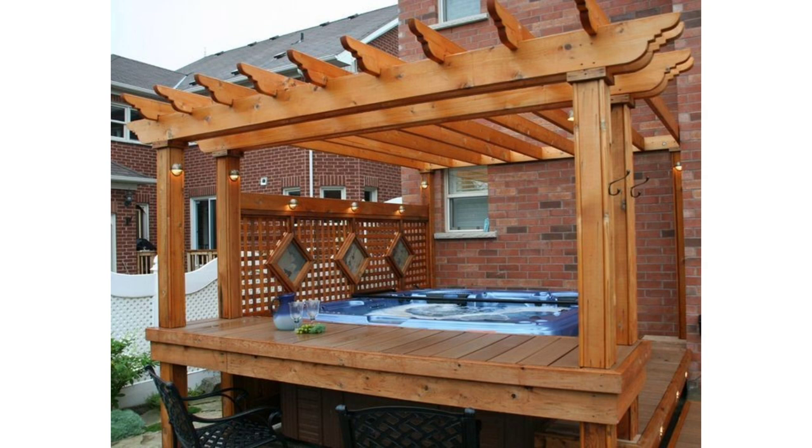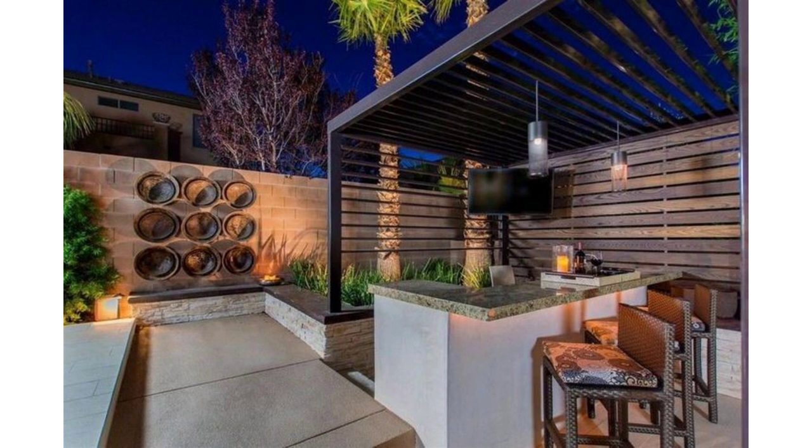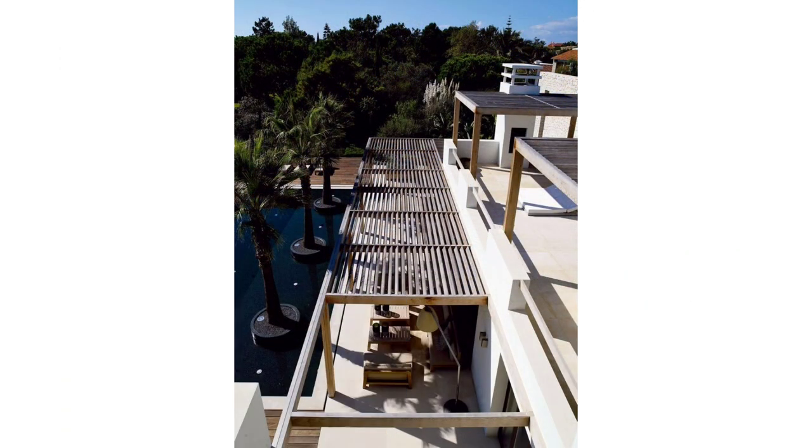Pergolas hold quite a bit of flexibility in where they can be placed. This gorgeous dark wooden piece extends right to the double doors and between the two exterior walls, creating a stunning entrance and an instant transformation.